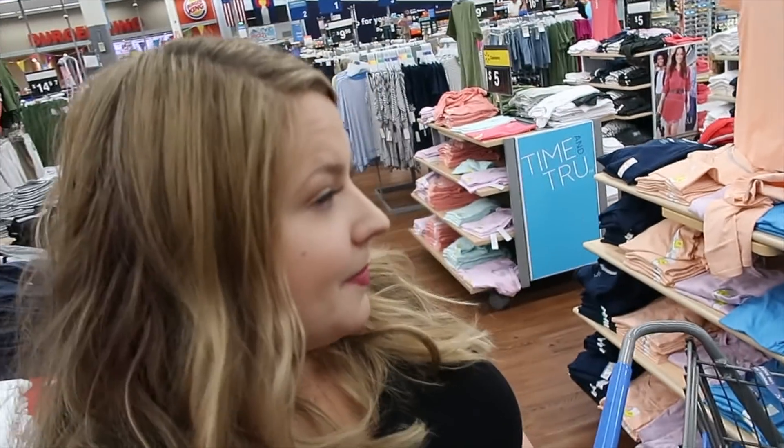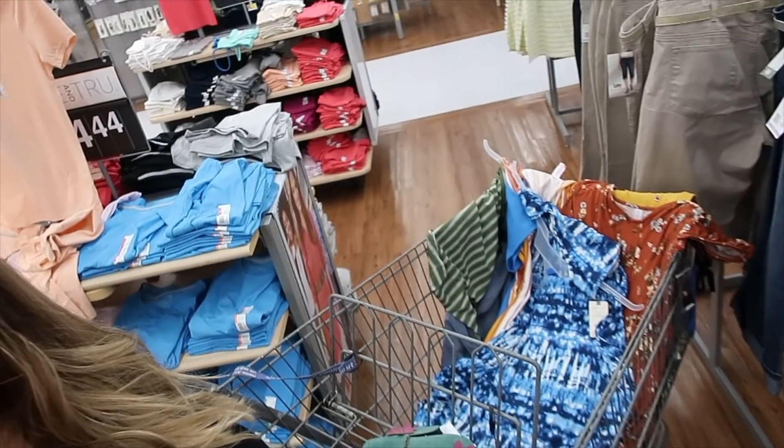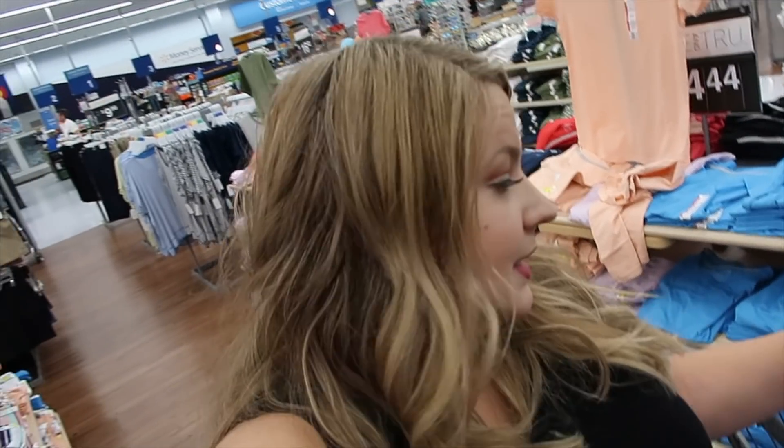Okay guys, I have a whole grocery cart full at this point — I don't even know how many I have. But literally every single dress I could find in here is inside this cart.